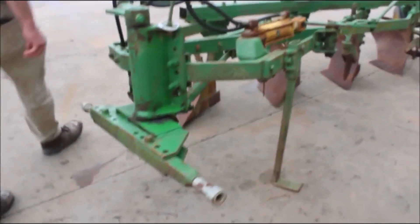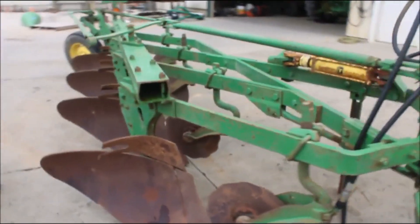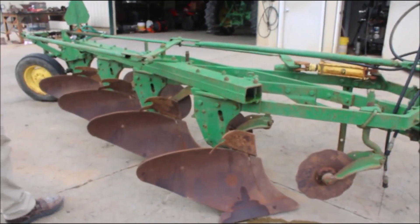Everything's loose and moves. Came off of a very small farm that discontinued their operation. I don't know if they bought it new, but they had very nice stuff.